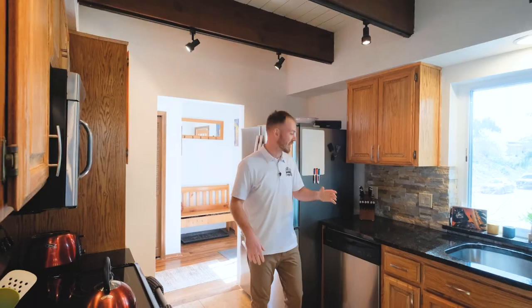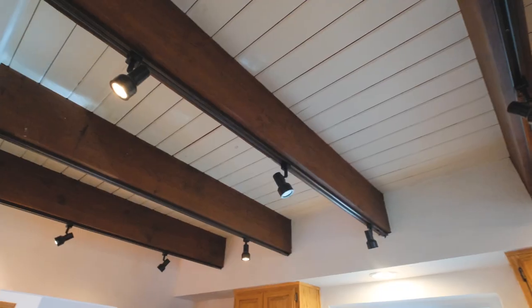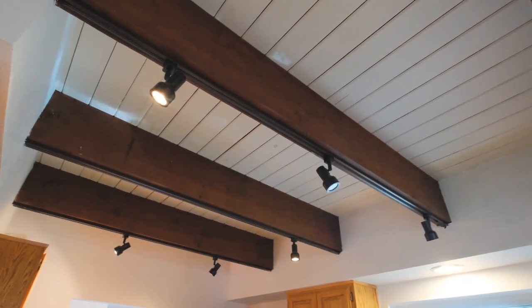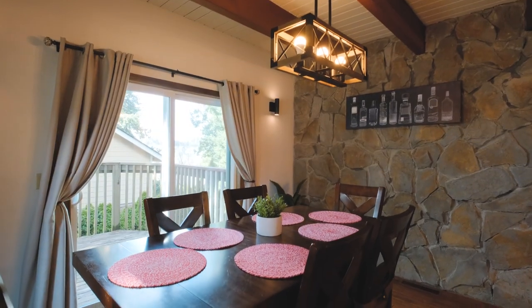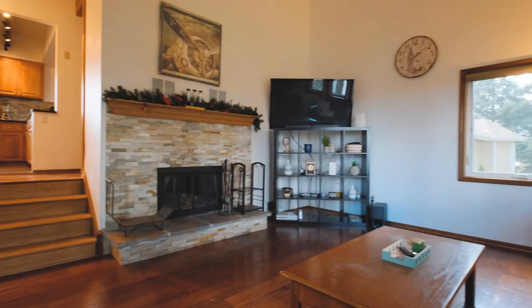Check out this beautiful kitchen — we have wonderful granite countertops, oak cabinets, and beautiful wood beams in the ceiling. This space opens up into the dining area, and right outside the dining area there's a sliding glass door with a deck where you can barbecue. The space is great for entertaining.